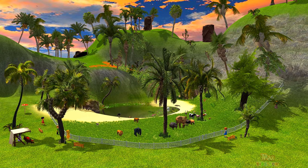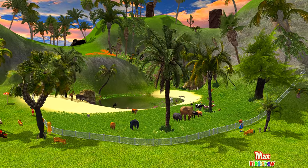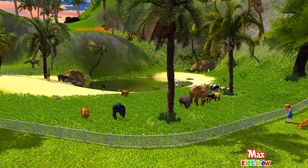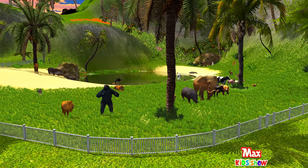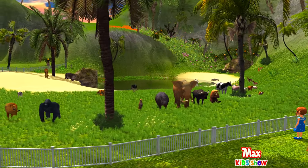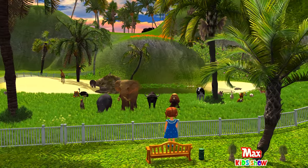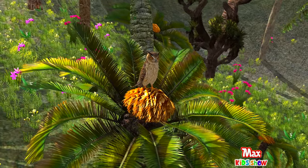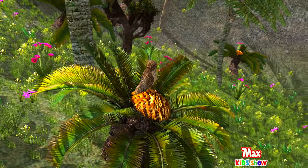Hi friends! Today we will spend our day at the zoo. We'll meet and learn names of animals that live there, as well as get to know a lot of interesting fun facts about them. But before we get started, do you guys know what a zoo is? A zoo is a place where animals from all parts of the world live and are displayed for the public to see. It's a wonderful place for kids to visit and see animals they would never otherwise get the chance to see. Feel free to repeat these animal names with us to memorize them better.